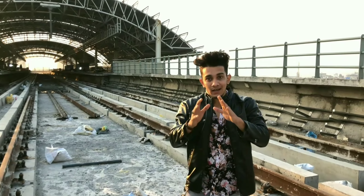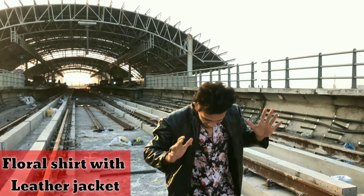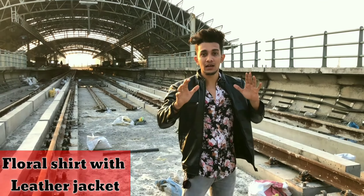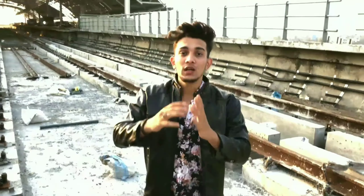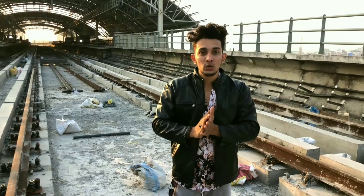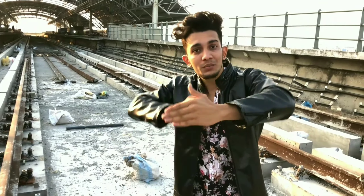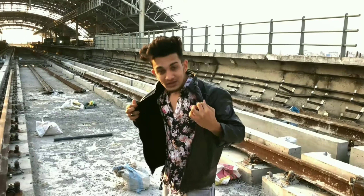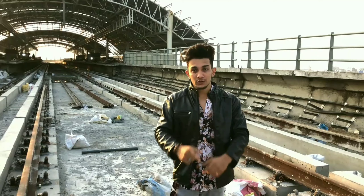Our second outfit is a floral shirt with a leather jacket. As you can see, it's simple and basic. If you want, you can upgrade your style with a simple leather jacket. Many people don't know this, so you should know how to upgrade your style. Enjoy the cinematic look!